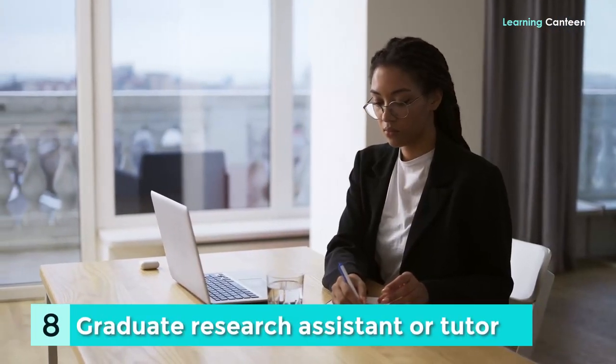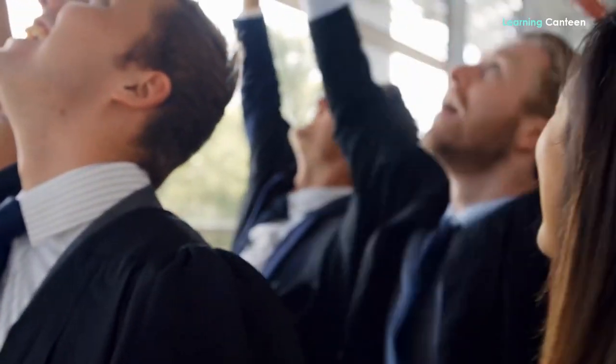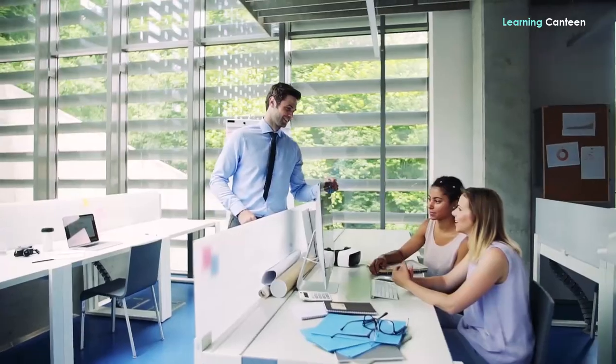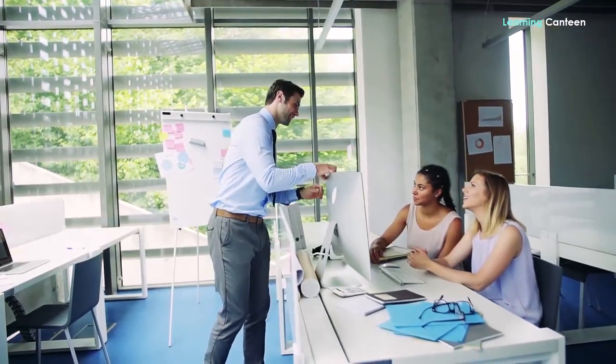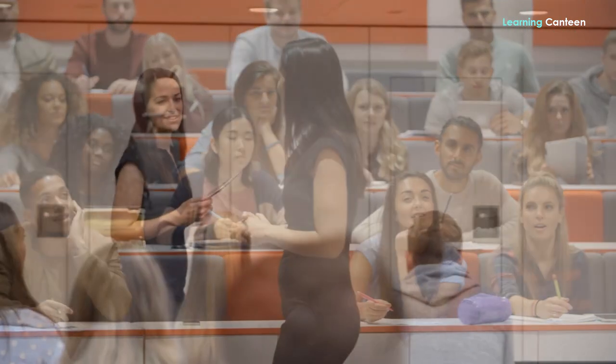Number 8: Graduate Research Assistant or Tutor. If you are pursuing a graduate or doctorate degree at your current institution, you could have the opportunity to work as a research assistant there. There are a few research associate jobs that are part-time, but most of them require full-time availability for a period of one year. If you want to work as a research assistant, you should expect to be paid a salary rather than by the hour. Overall, working as a research assistant provides an excellent opportunity to contribute to innovative research, get guidance from industry thought leaders, have your work published, and network with other bright minds in your field.